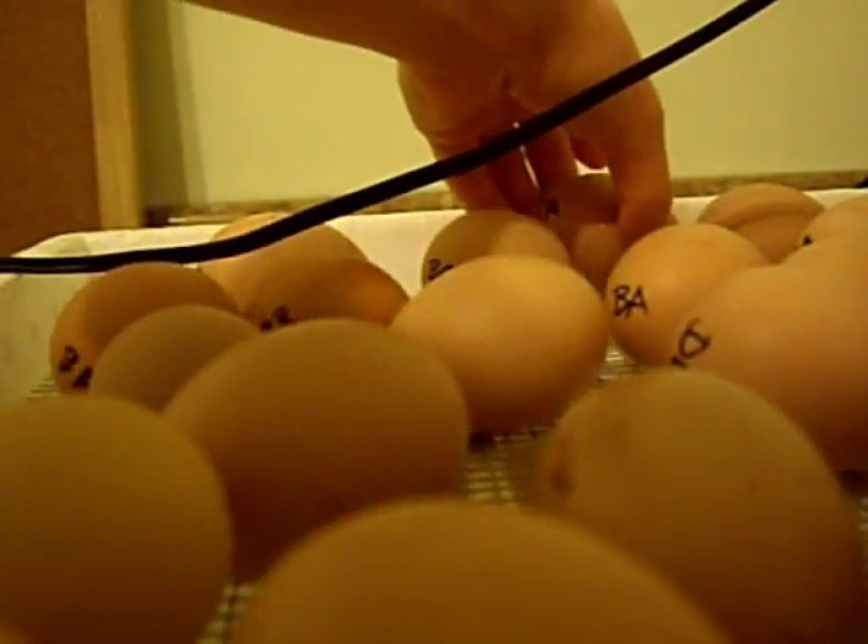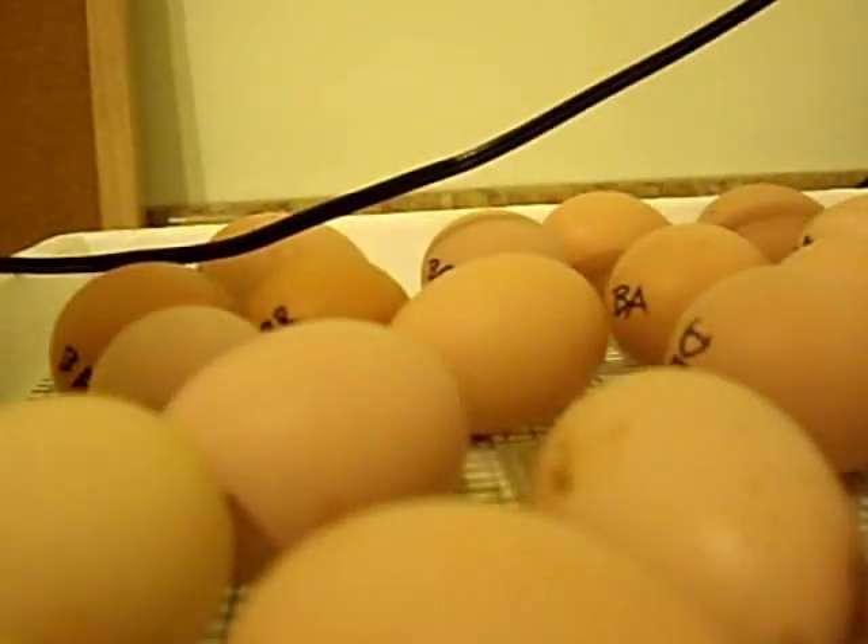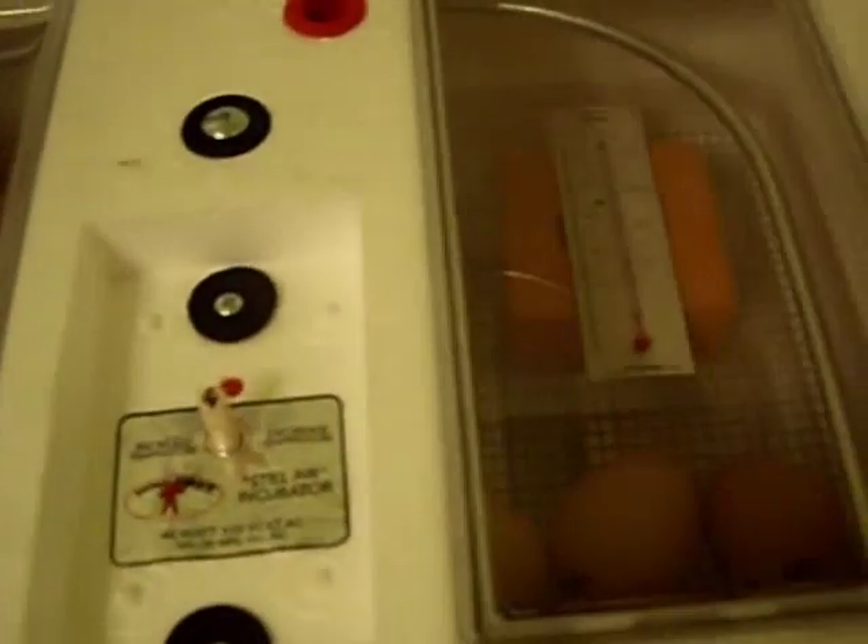I hope they all hatch because I already have homes for a lot of them. I'll see some chicks in a couple of days.